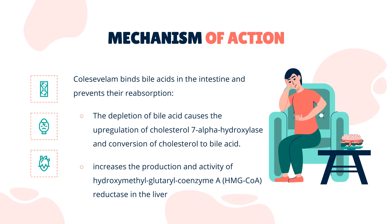Serum triglyceride levels may increase or remain unchanged. The end result is increased clearance of LDL cholesterol from the blood with decreased serum LDL cholesterol.